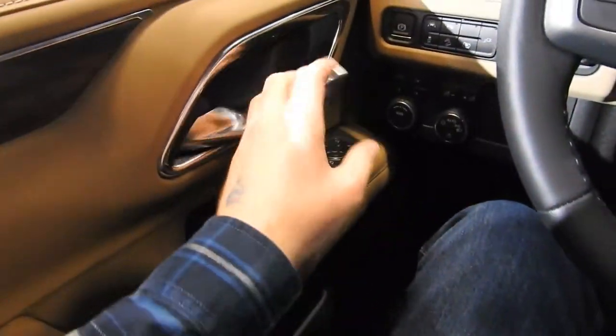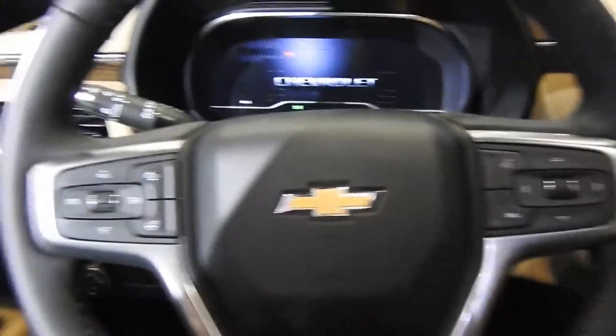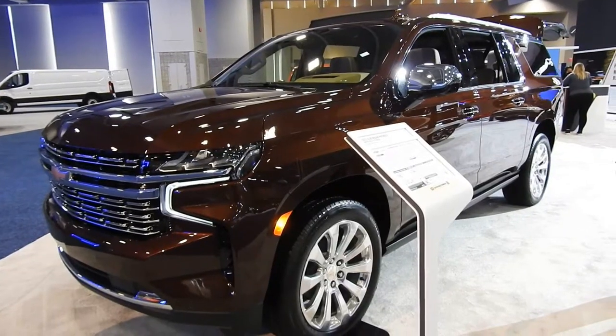The door handle is huge, the screens are huge, my fuel bill is huge — because this car only gets 14 city, 19 highway, ladies and gentlemen. Because that's what the Chevy Suburban is all about. America.